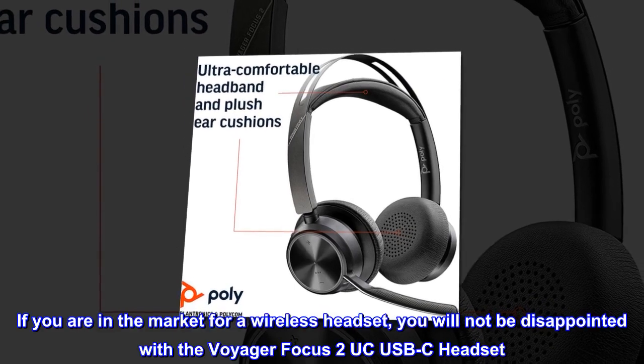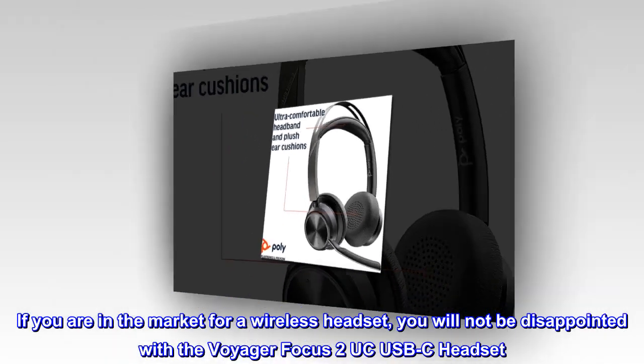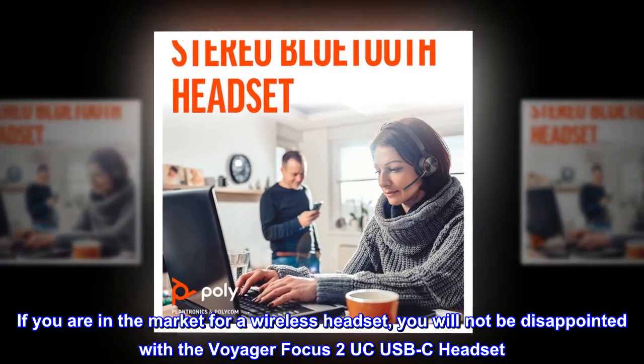If you are in the market for a wireless headset, you will not be disappointed with the Voyager Focus 2 UC USB-C headset.